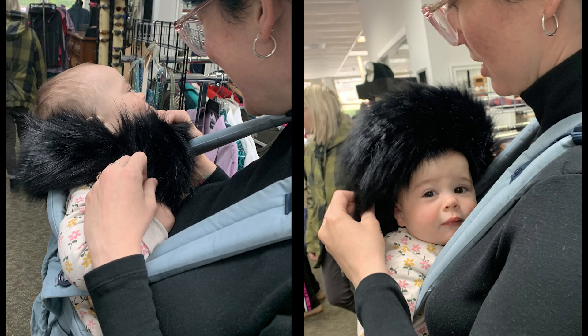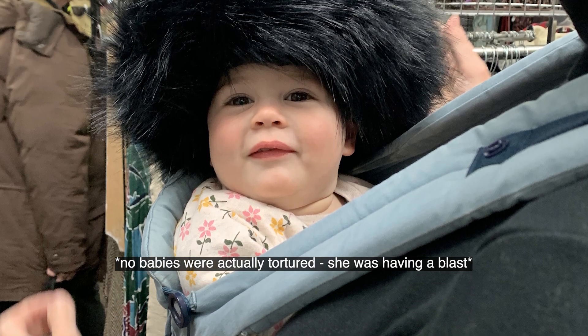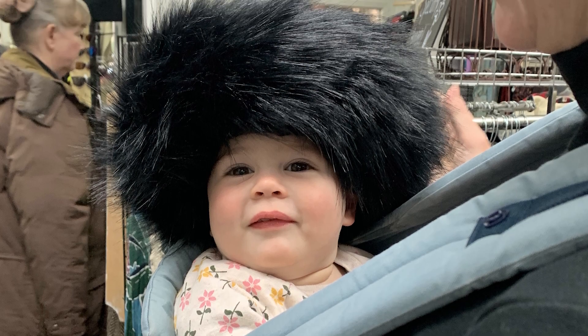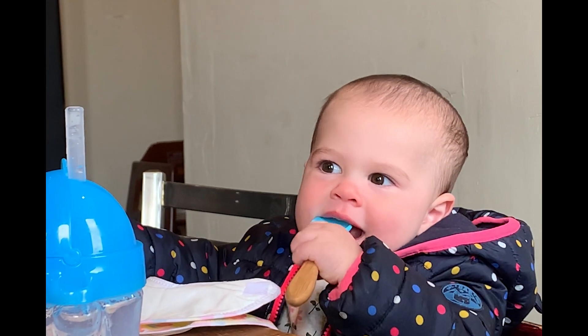We started by going to thrift stores. Of course, while there we had to torture the baby — I mean, look how cute she is in this hat or earmuff thing. I don't know what you really call it. Don't worry, we totally made it up to her and took her out for lunch. She loves being social. It's really fun to watch.